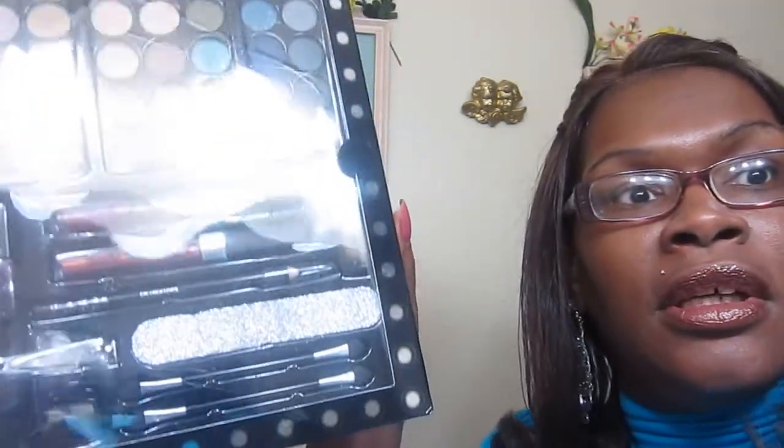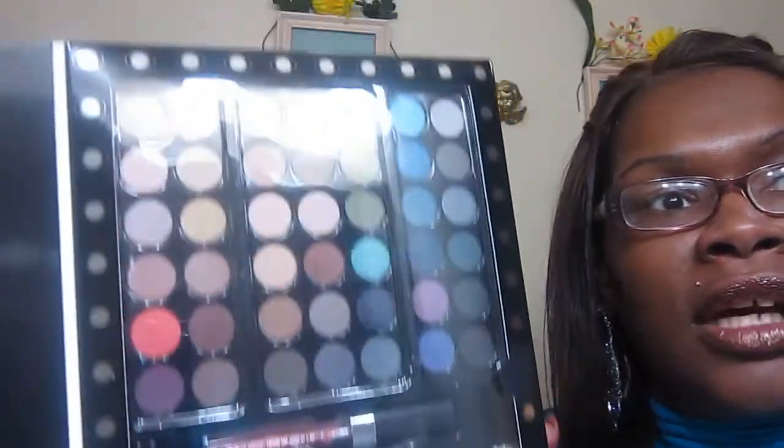This is Glam Up Be Photoshoot Ready. It's a 52-piece studio collection. Includes 42 eyeshadows, 2 lip glosses, 2 nail polishes, 1 eyeliner, 1 nail filer, 1 nail clipper, 1 sharpener, and 2 applicators. You have these colors and all this stuff in there, and that's one prize.